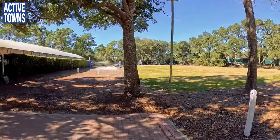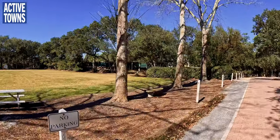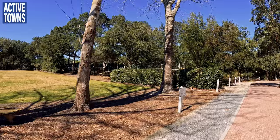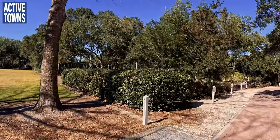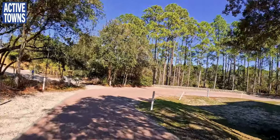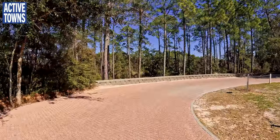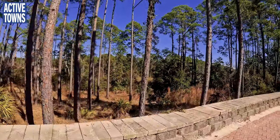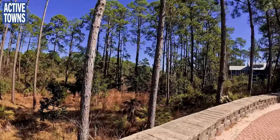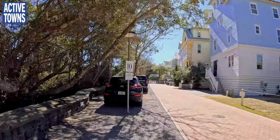We've got some sand volleyball here, and just beyond the green fencing you can see pickleball being played right now. On the other side of the pickleball courts are the tennis courts. I do want to show you that this is really set into an environment where this is a nature-preserved area — it's quite nice.